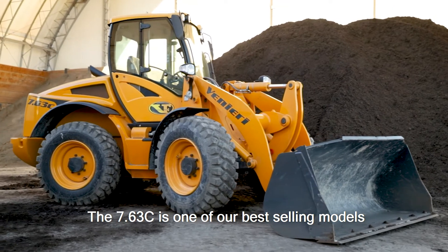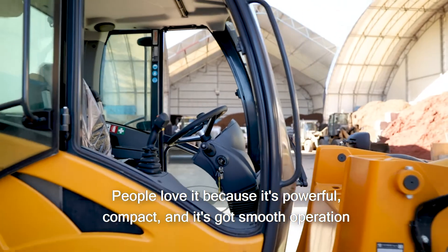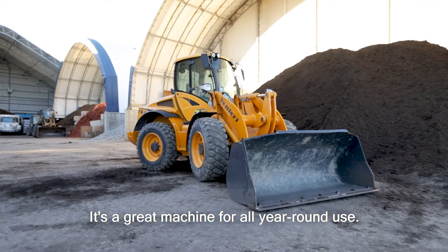The 763C is one of our best-selling models. People love it because it's powerful, compact, and it's got smooth operation. It's a great machine for all year-round use.